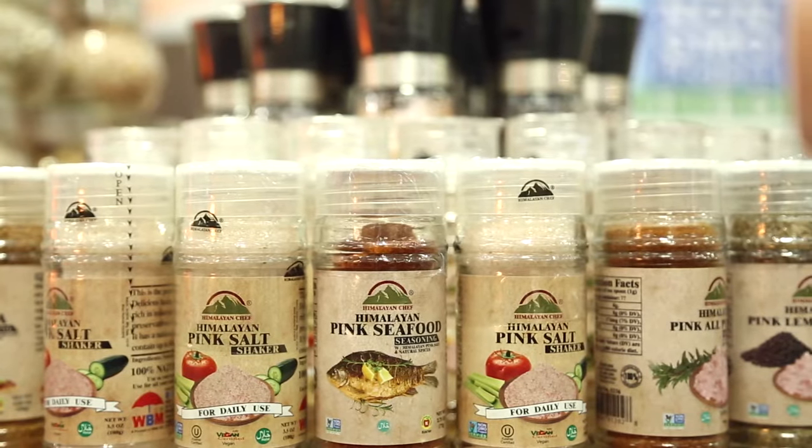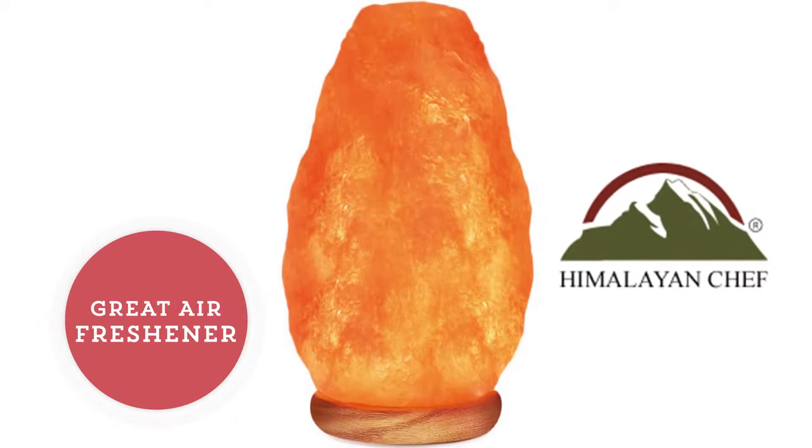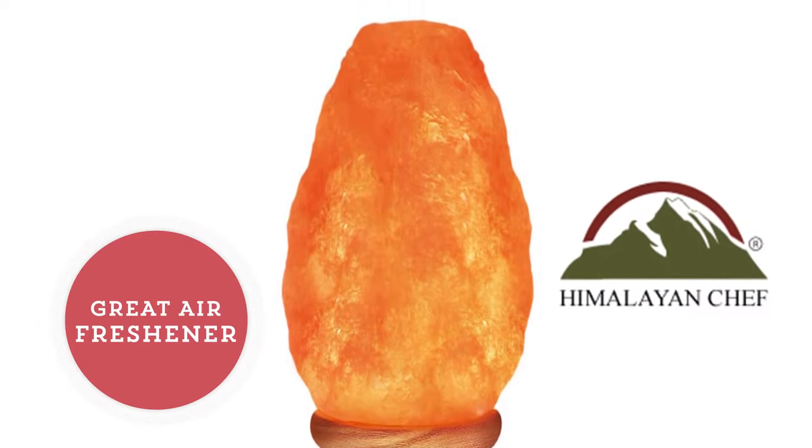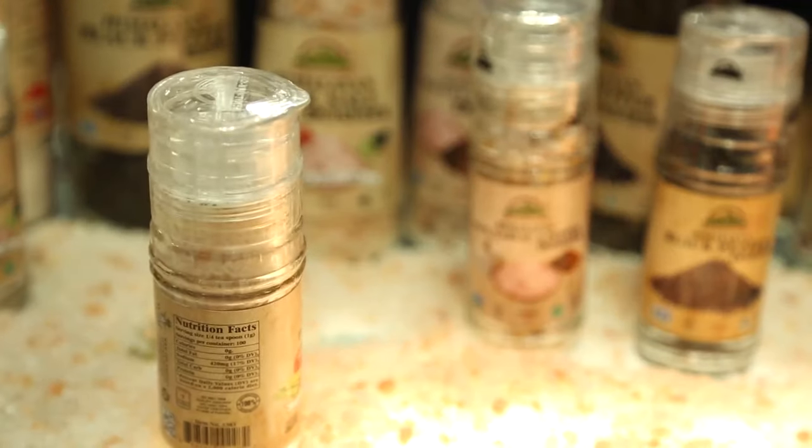Besides the cooking and the presentation piece of the pink Himalayan salt, it's also a great air freshener. It kills bacteria just like baking soda does in the fridge. It's also just beautiful to look at. I enjoy using it. Thank you for watching Daily Market News.